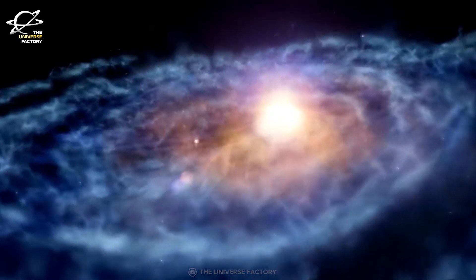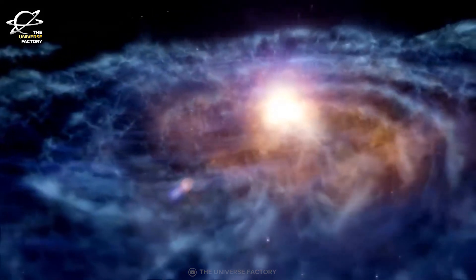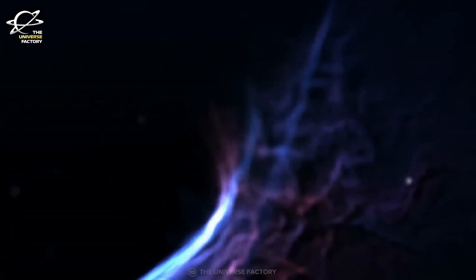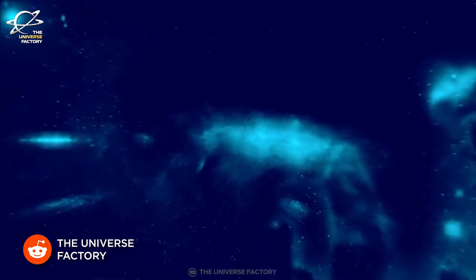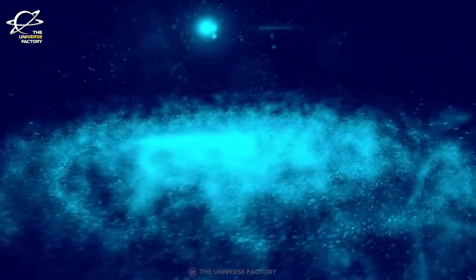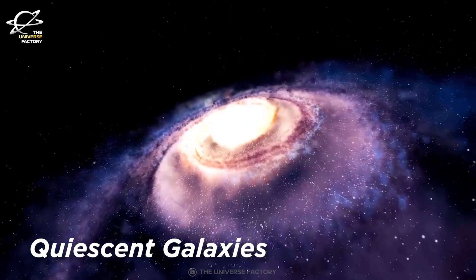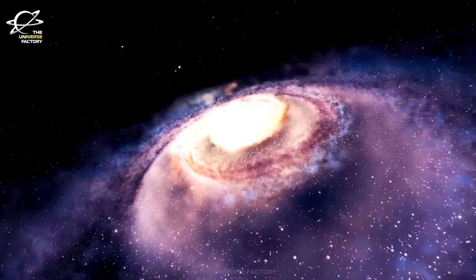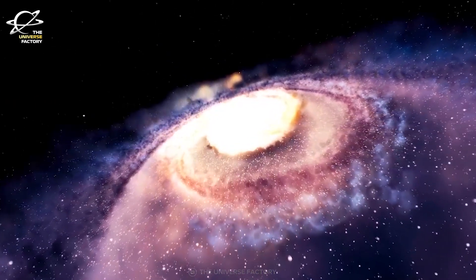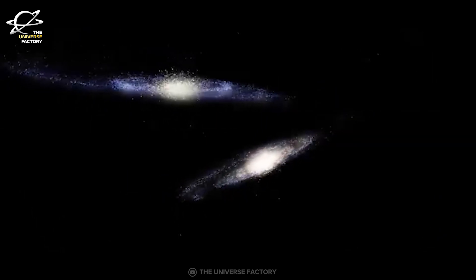Galaxies located at around redshift Z equal to 5 have limited star formation rates as per current cosmological models — such galaxies have a star formation rate of around just 0.1 solar masses per year, which is equivalent to just around 3% of the Milky Way's star formation rate. If that is true, then CERS 1749 must be the most distant quiescent galaxy ever found. These quiescent galaxies are known for their large stellar masses, old stars, very low amounts of cold gas and dust, and a very low star formation rate. These findings truly challenge our current understanding of galaxy evolution.